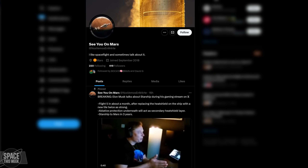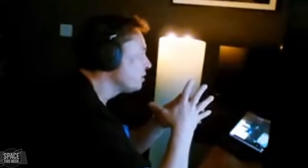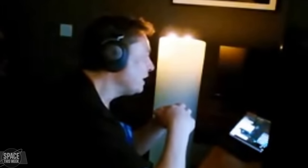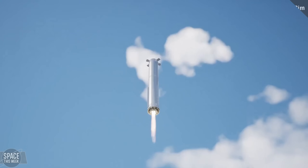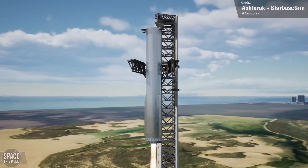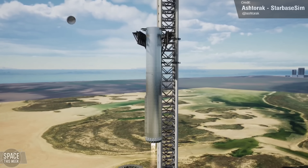Elon stated that the chance of having both the booster and ship soft land was only about 20%: "I think that was sort of like a 20% lucky outcome, because both the booster had a soft landing and the ship had a soft landing in the ocean." So Flight 4 beat some pretty tough odds there. But the odds of successful tower catch — Elon estimated a 50% success chance.